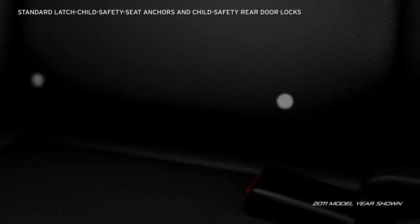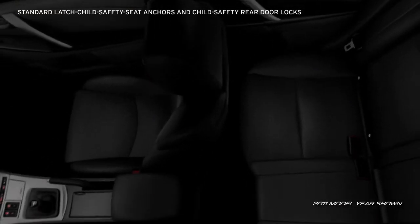And for families, every Mazda 3 is equipped with latch child safety seat anchors and child safety rear door locks to help keep small children secure.